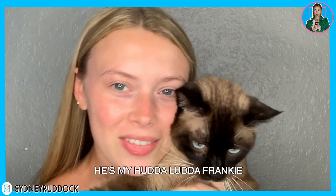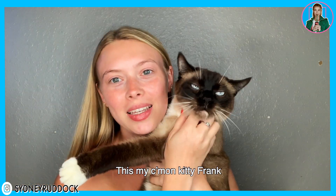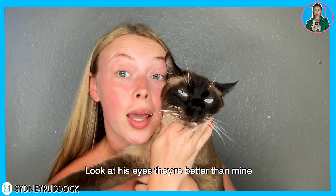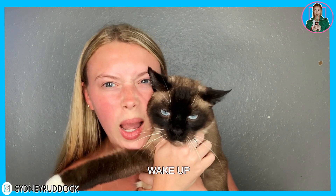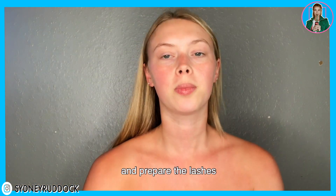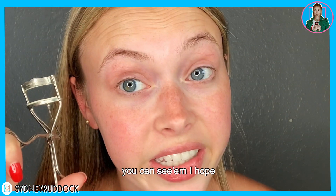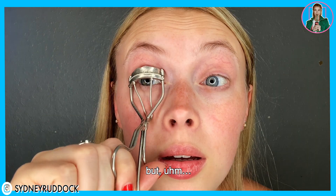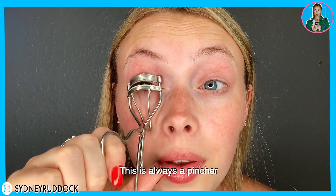Next up — this is my cat Frankie. He's a great one, look how pretty his eyes are! He's in the way, so we need to prepare the lashes. You can see on my hand — this is always a pincher.